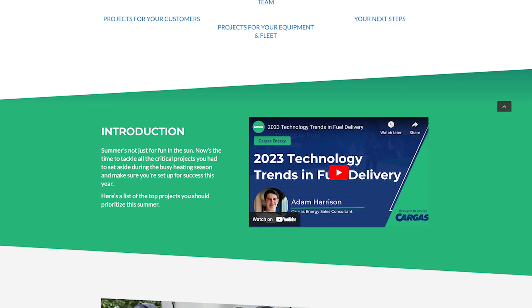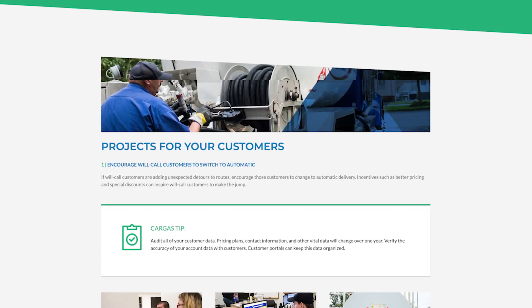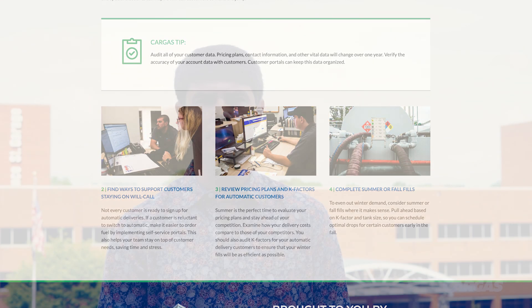The full checklist on CargusEnergy.com includes 16 essential tasks you should run through this summer. Check it out and let us know what you're able to accomplish.